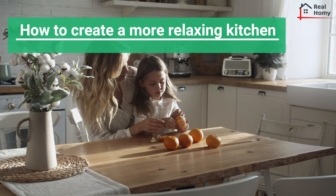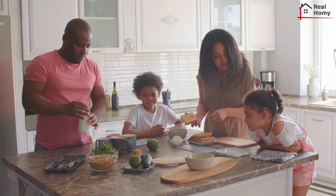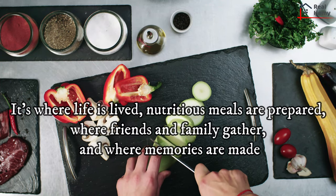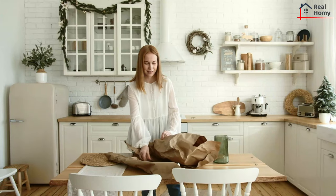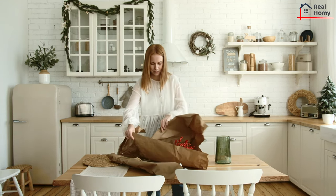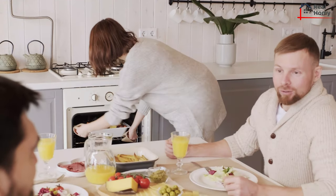Now, the idea of a relaxing kitchen may sound like an oxymoron. After all, the kitchen is the hub of the house — it's where life is lived, nutritious meals are prepared, friends and family gather, and memories are made. So while we don't necessarily want a relaxed kitchen, we may prefer one that is harmonious, organized, and devoid of chaos and clutter. The more organized the kitchen, the calmer the space will be.